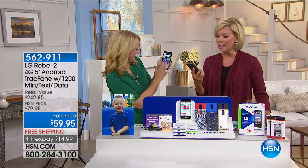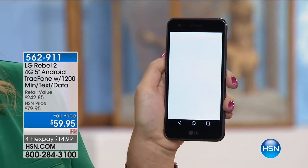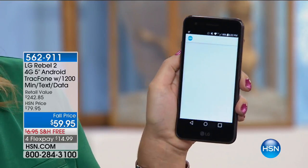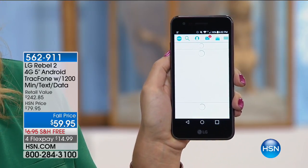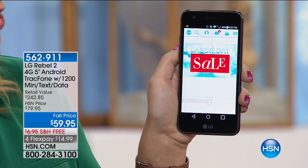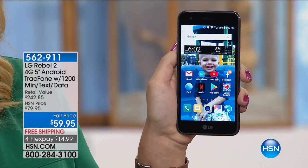By a long shot — and it's a beautiful phone. For most of us we use our phones for texting, for pictures, for phone calls, and shopping. It's got all that and so much more. I love that we include those 1,200 minutes. You get a giant amount of airtime — a $100 value — included with this incredible phone.